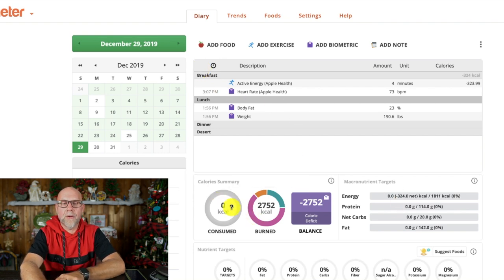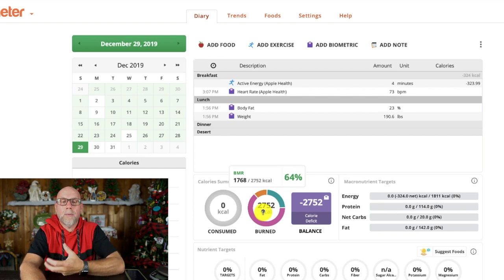I want to show you right here the calorie summary — this is how many calories I've consumed for the day. Don't be misled by this number: this is not how many calories you have left to eat. This is how many calories the program is anticipating your body is going to burn for the day. It's anticipating I'm going to burn 2,752 calories based on my activity and my BMI. My BMR, when I hover over it, is 1,768.